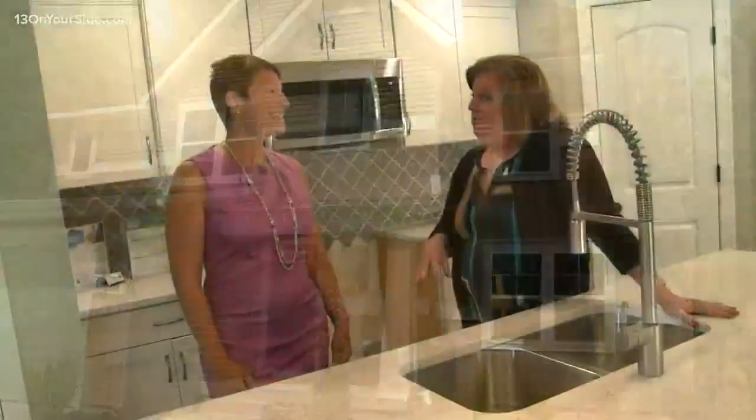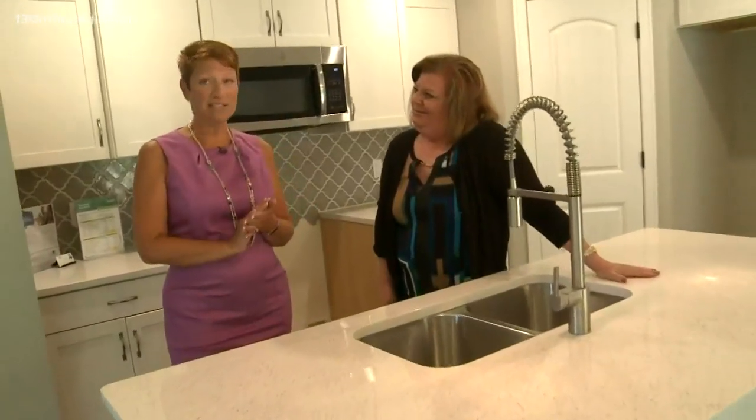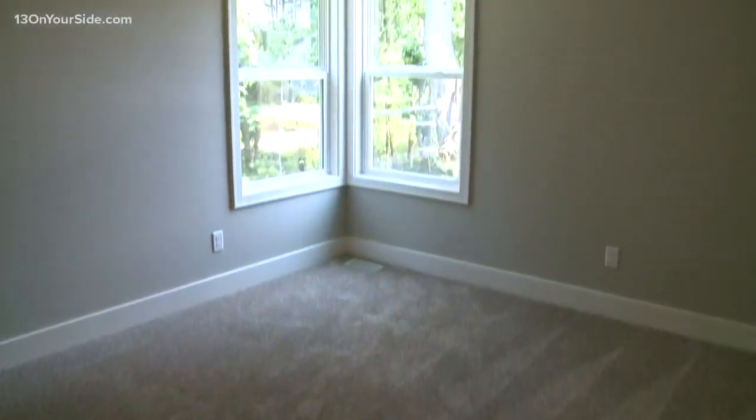Martha, we are in a single family home — the heart of the home, the kitchen. What a beautiful kitchen this is. So this is the Stockton floor plan — four bedrooms, two and a half baths.